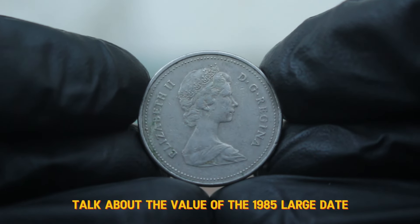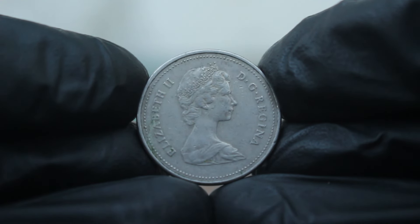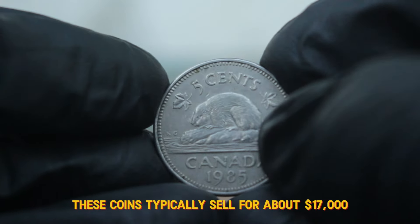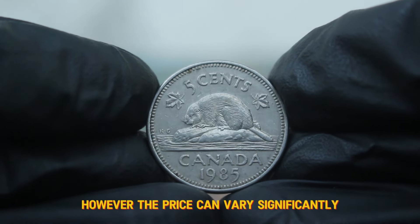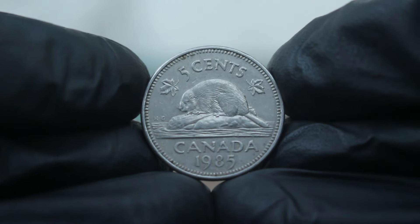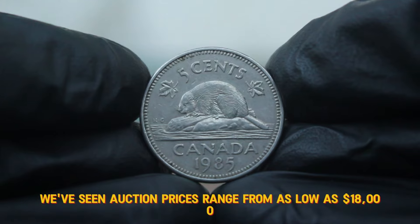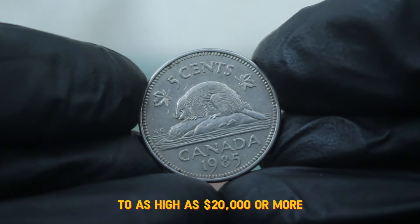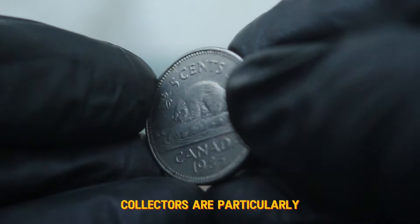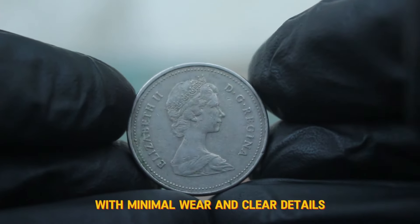Now let's talk about the value of the 1985 large date 5 cent coin in today's auction market. In circulated condition, these coins typically sell for about $17,000. However, the price can vary significantly depending on the specific condition and the buyer's willingness to pay. Recently, we've seen auction prices range from as low as $18,000 for coins in average circulated condition to as high as $20,000 or more for those in better condition. Collectors are particularly keen on well-preserved specimens with minimal wear and clear details.